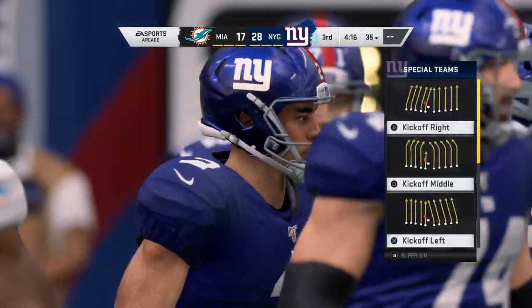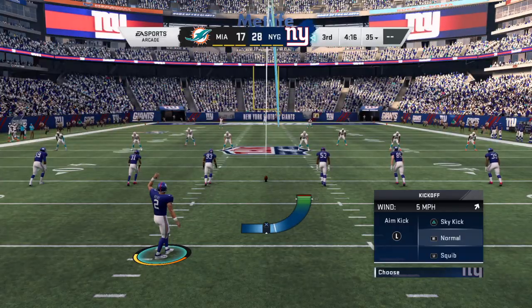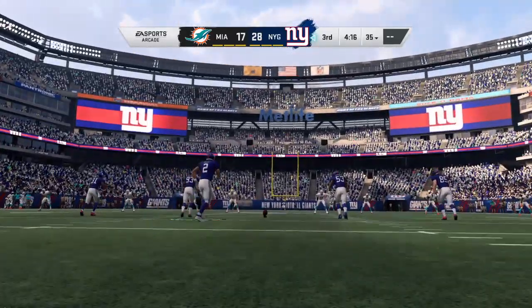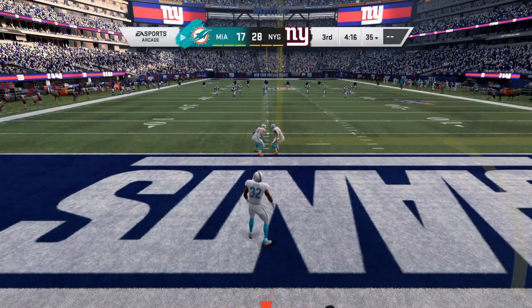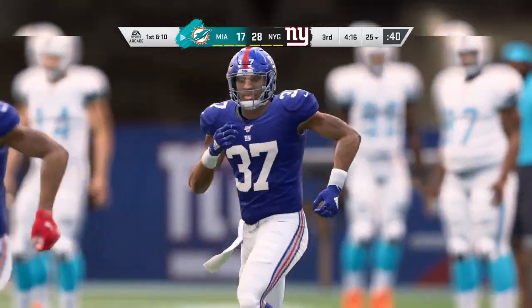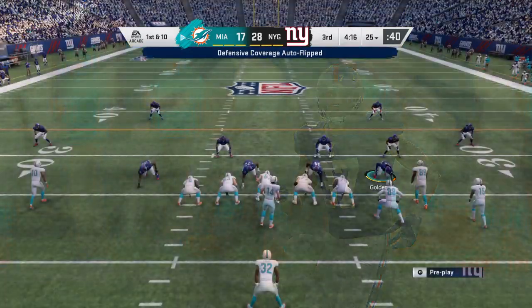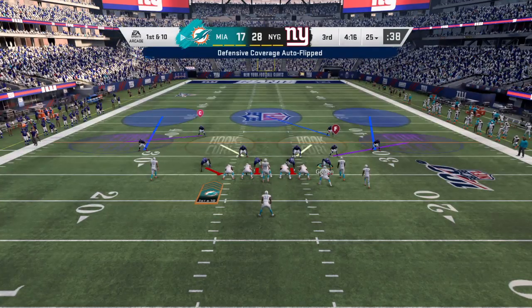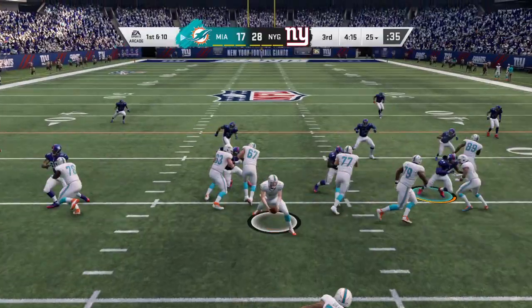I like it. A heck of a play there defensively, getting the interception and navigating his way into the end zone for the touchdown. They will not get a chance to return this one as it's through the end zone for a touchback. The Dolphins at the line ready for their next drive, and last time decent field position through the pick-six.